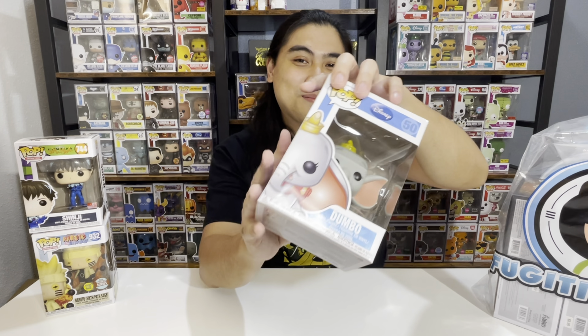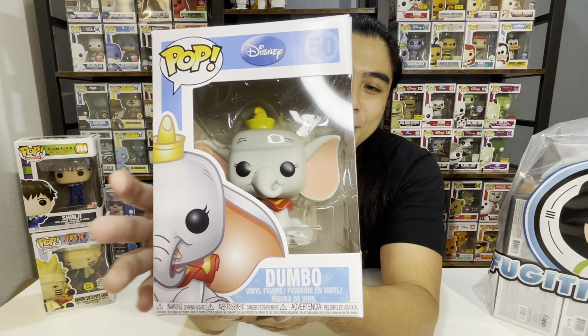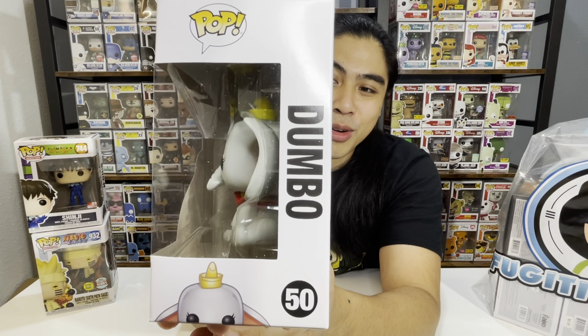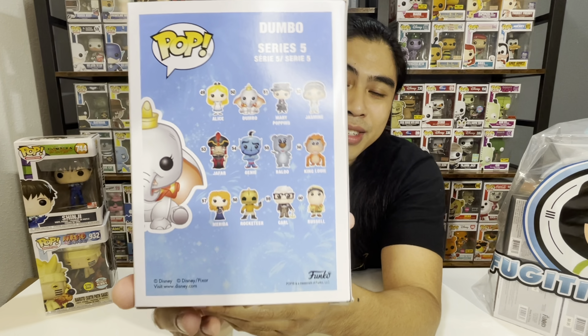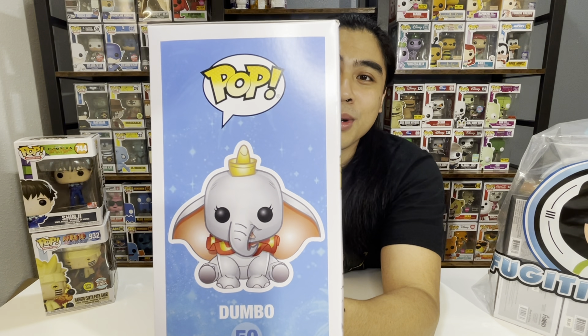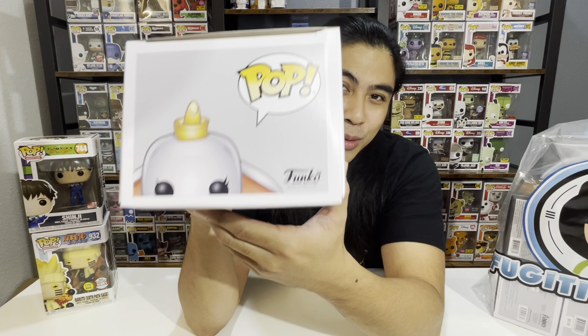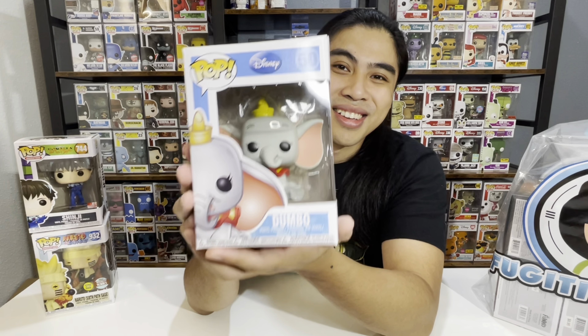Continuing on with the Funko Pops — this is a Disney classic, this is everyone's favorite elephant. I'm pretty sure you guys already know who it is. This is number 50, Dumbo. Look at the classic design of Dumbo — I think Dumbo is such a fun character. If you guys haven't watched the movie, I highly recommend it. There are so many pieces in the Disney series that we want to collect, and right now we are going to try to complete all the Dumbos. We might have another video on Dumbo exclusively, so stay tuned for that. And this is number 50, Dumbo.